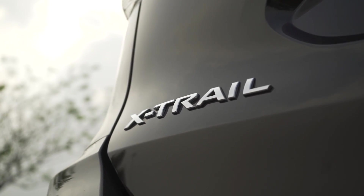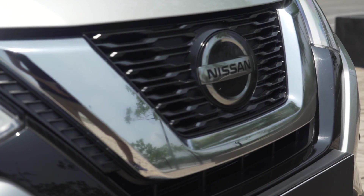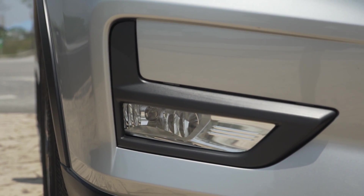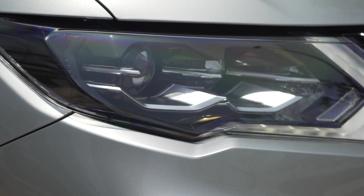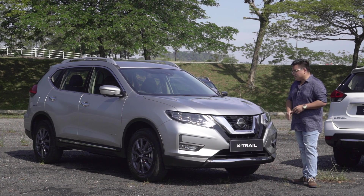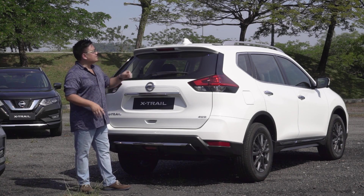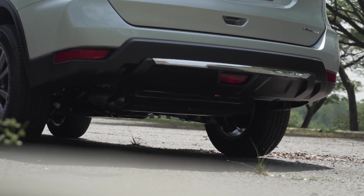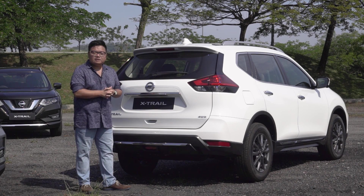On to styling, the facelifted X-Trail gets a much deeper, much bolder front face featuring a new V-motion grille that goes deeper and wider than before. Where the fog lamps used to be round, they are now much longer, drawing your eyes towards the centre making it look wider. The headlamps are also new, with a slight kink on the bottom line and really nice details, especially the new twin LED projectors. Round the back, this car gets a new shark fin antenna, tail lamps with much darker lenses, and a bigger diffuser area with a chrome line. Overall, everything adds up to make it look more premium than ever before.